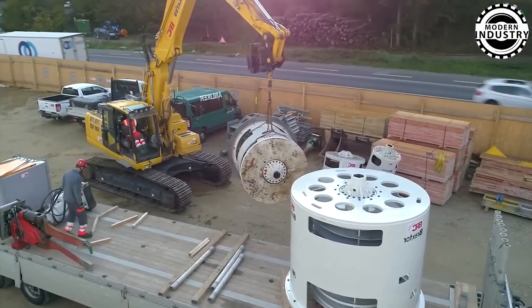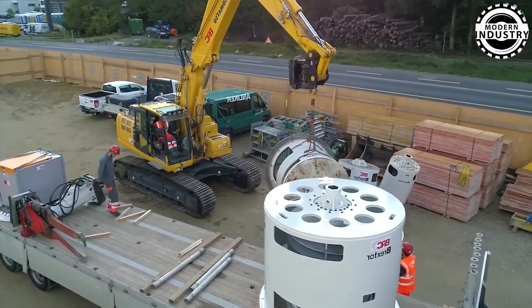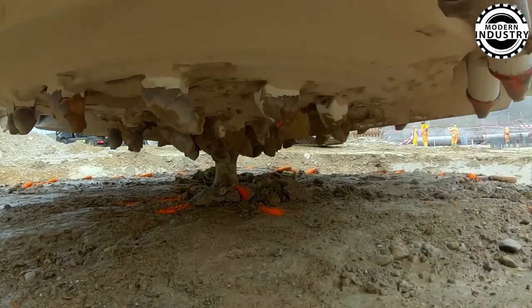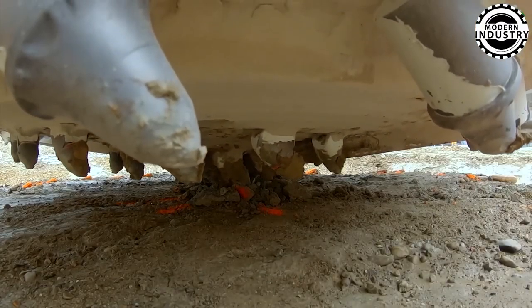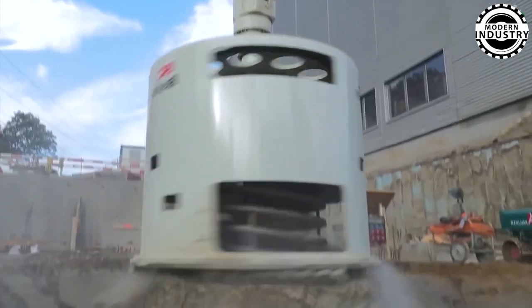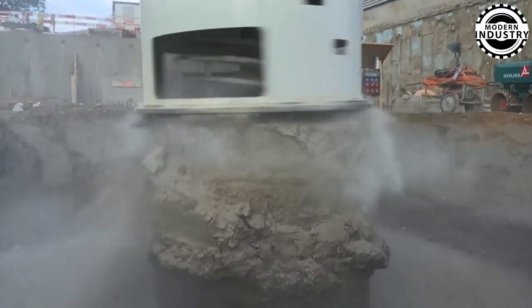The Breer machine boasts a groundbreaking design with a compact and modular structure, allowing for easy maneuverability in tight spaces. Its depth adjustment and precise control systems ensure that pile heads are cut to exact specifications, minimizing material waste and optimizing structural durability.